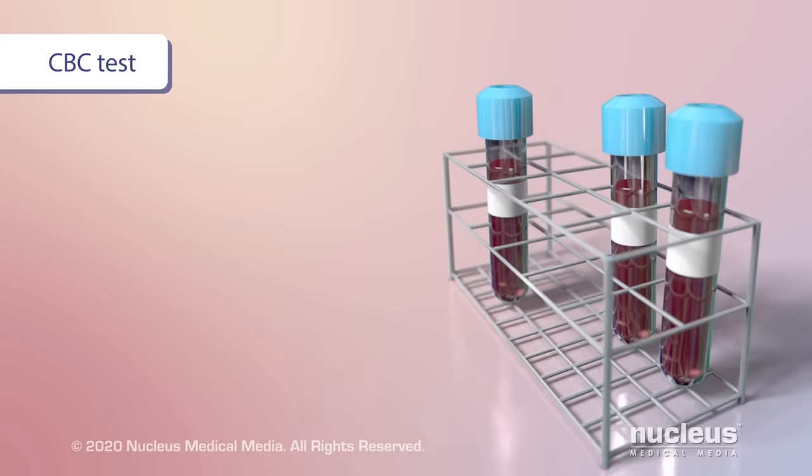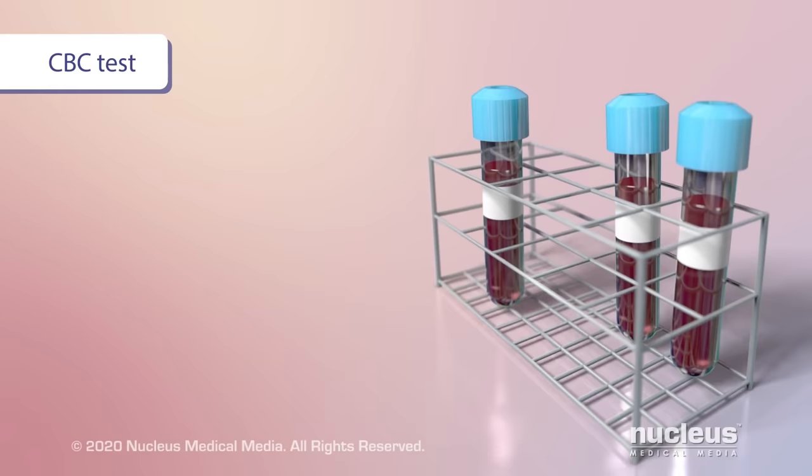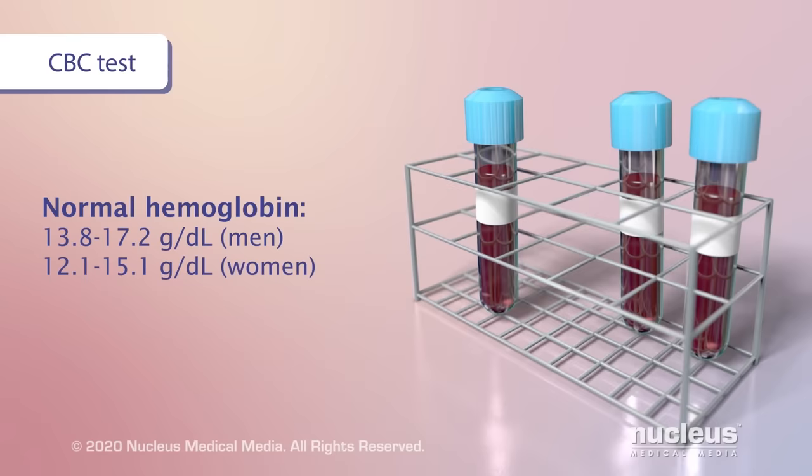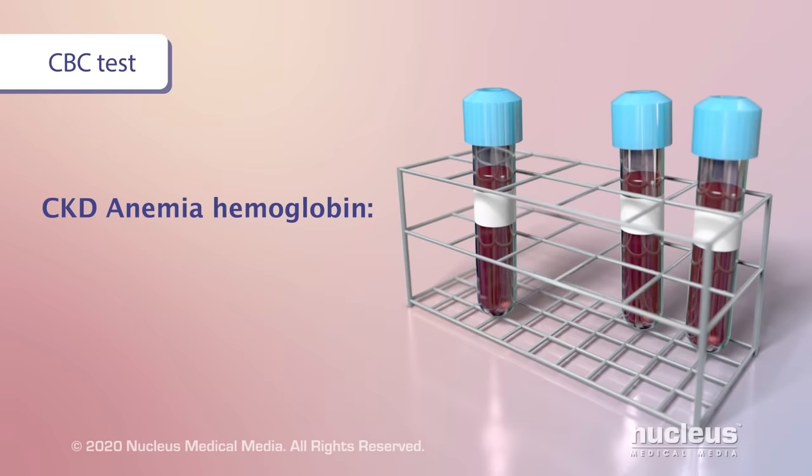A doctor may test a sample of your blood to see if you have CKD anemia. For example, a complete blood count test can measure the amount of hemoglobin and red blood cells in a sample. A normal hemoglobin range in healthy adults is 13.8 to 17.2 for men and 12.1 to 15.1 for women. A low hemoglobin level in chronic kidney disease is below 13 for men and below 12 for women.